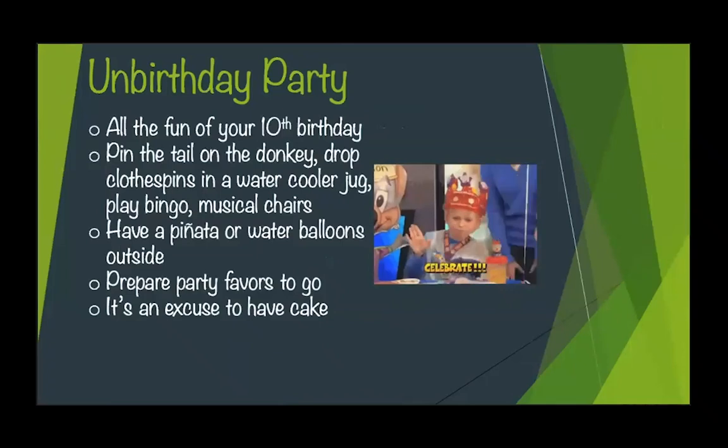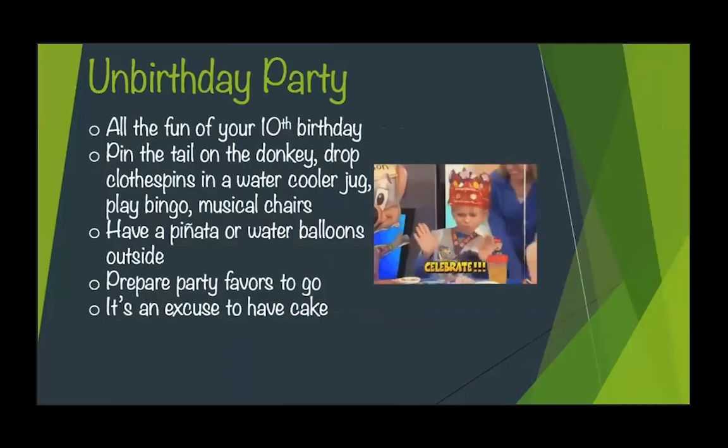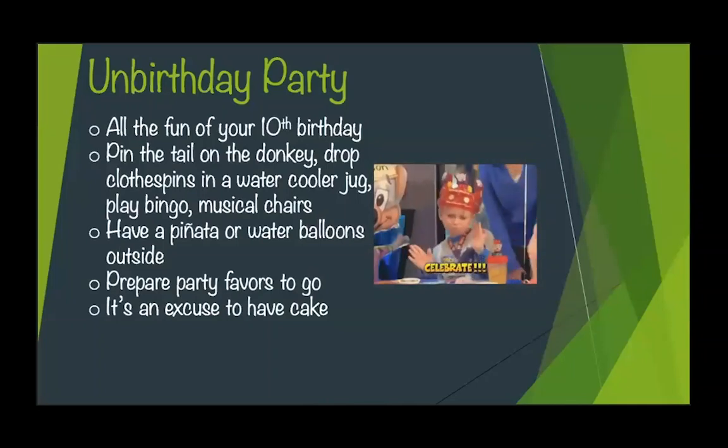This is the program I have most wanted to do since I started programming — I really want to throw an un-birthday party. Basically, it's all the things that you loved from childhood birthday parties: pin the tail on the donkey, bingo, musical chairs, a piñata or water balloons. You have to have a cake or cupcake, some kind of sweets, maybe candy. Give them party favors, have fun games — it's nice, wholesome fun. I think that's something that people really enjoyed about their childhoods and look back on fondly, and they would like to experience again.